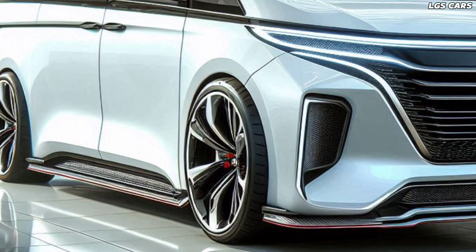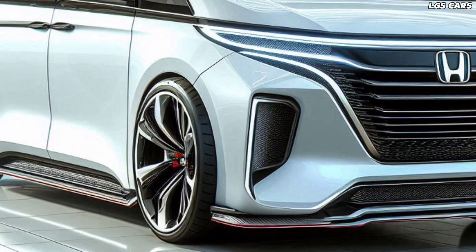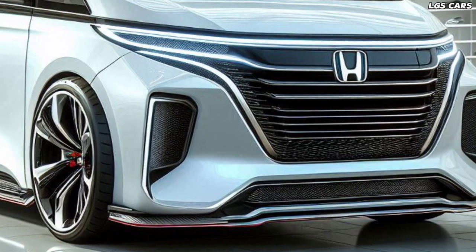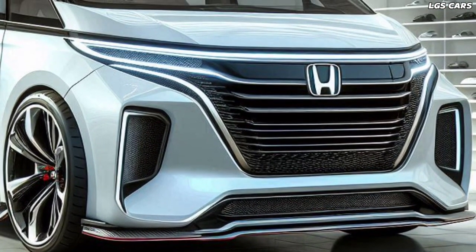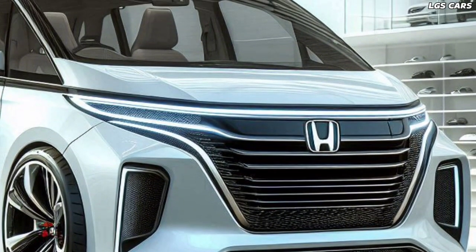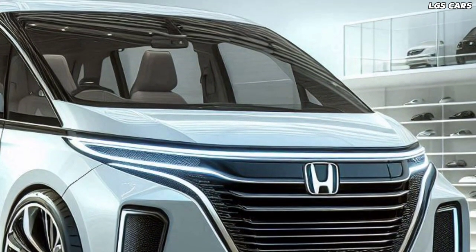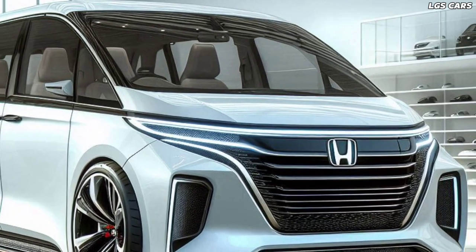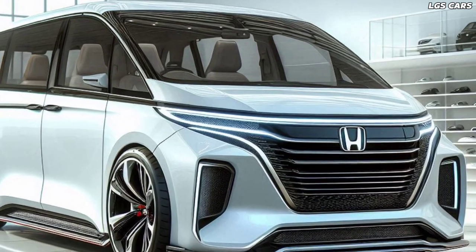With an advanced hybrid system, the 2025 Odyssey Hybrid MVP offers the perfect balance of power and efficiency. The system utilizes advanced battery technology to provide continuous power and reduce the need for refueling. Customizable driving modes allow the driver to choose between maximum performance or optimal fuel efficiency.